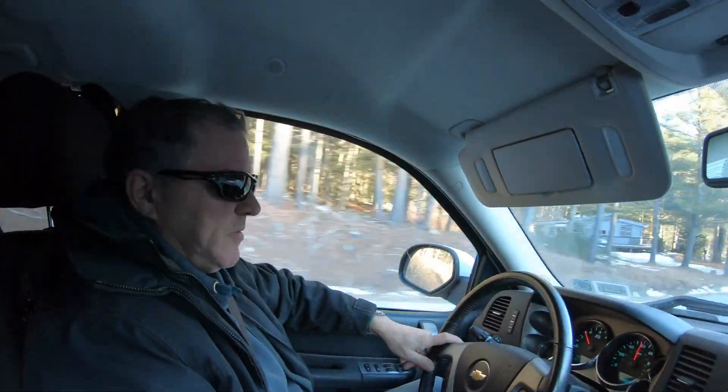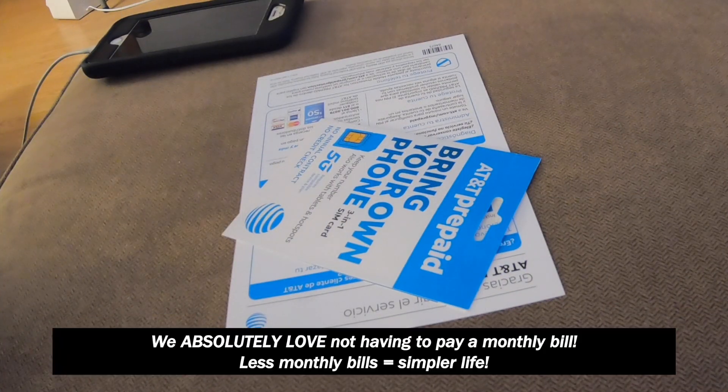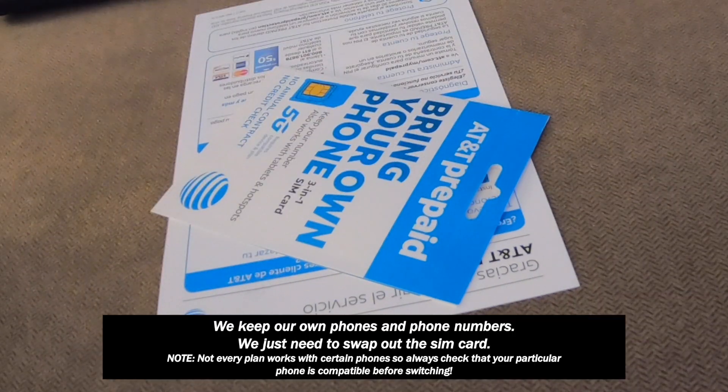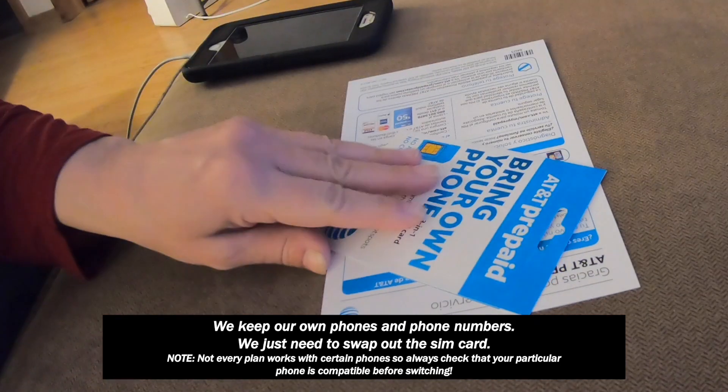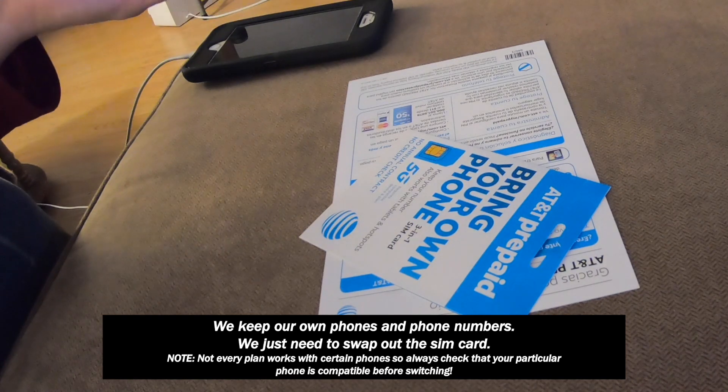We finally got a guy on the phone that knew what he was doing. So we switched to an AT&T prepaid card with unlimited calling and text with 8GB of data each per month. We had to send a text to Verizon to get a PIN number to unlock our phones, and that was super easy to do. We ordered the SIM card through the mail and it came literally overnight by FedEx.